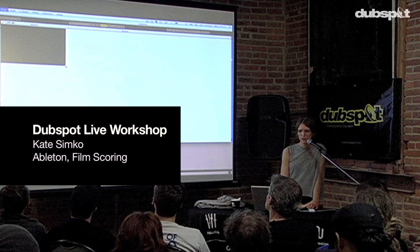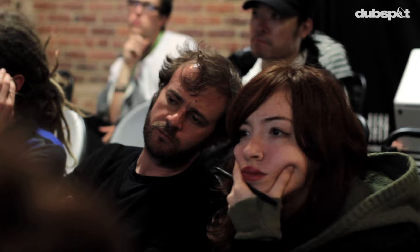My new live set project is an interactive HD video display with my music when I'm performing live. Rather than making the music to the film, we made the video to the music. I wanted to have the live set seem more exciting.